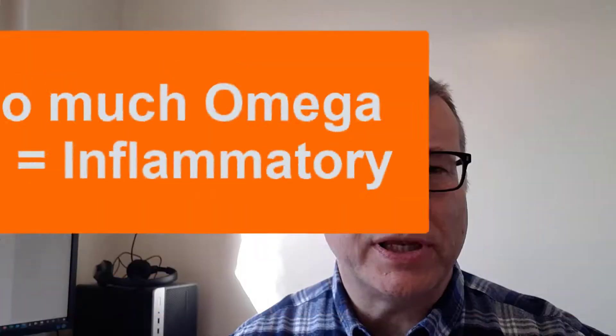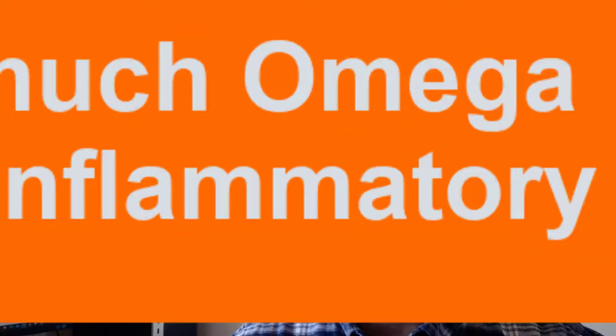The Omega-3s compete with the Omega-6s that are produced by the processed and ultra-processed foods that comprise most people's diets today. The problem with this is that a constant high level of Omega-6s in your diet is inflammatory and can lead to chronic illnesses and diseases such as diabetes, cancer, heart problems, dementia and so on.